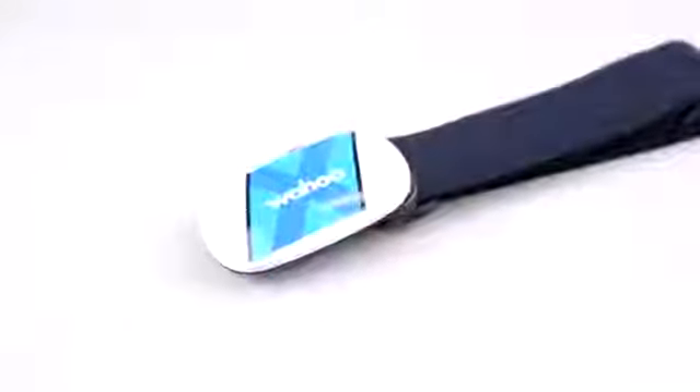The device attaches to a strap that you wrap around your torso here, and that reportedly provides a more accurate reading than most fitness watches. It features advanced analytics along with Bluetooth Smart and ANT+ connectivity.